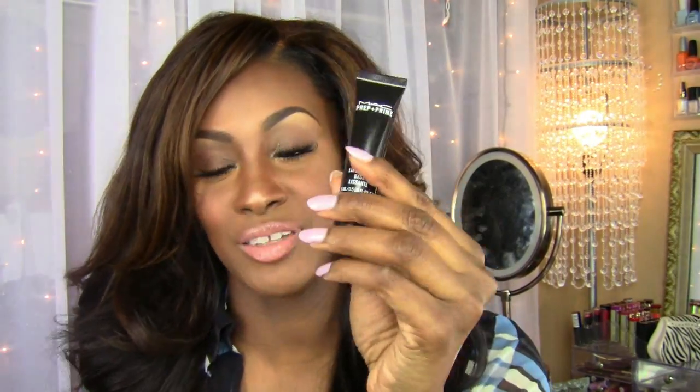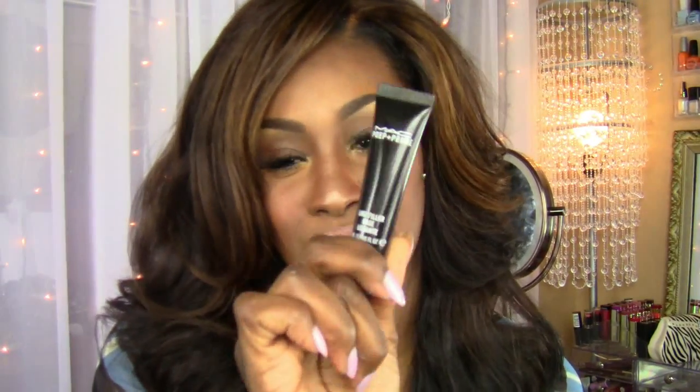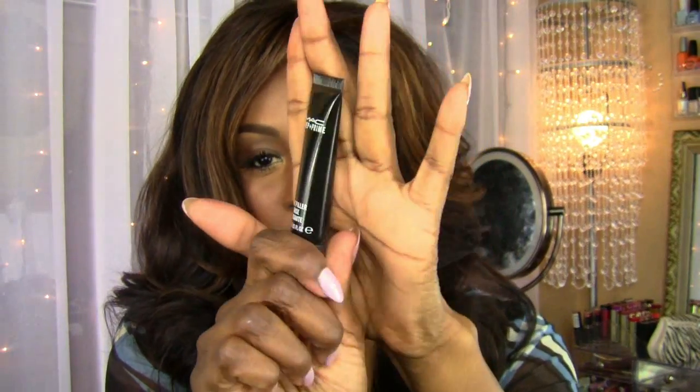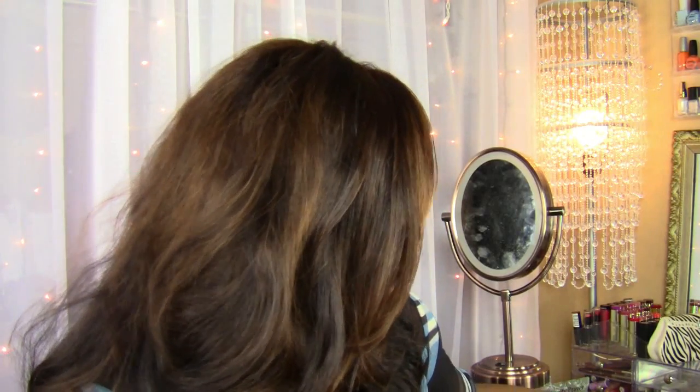Last but not least, let's get to MAC. The first thing I picked up was the Prep and Prime Eye Fine Line Filler. I really like this — you guys know I have fine lines under my eyes and the worst smile lines from always smiling. This doesn't erase them but it makes a dramatic difference, maybe 90% difference for me. Before I was always touching those lines; now it's much better. A review with demo is coming up if you want it.